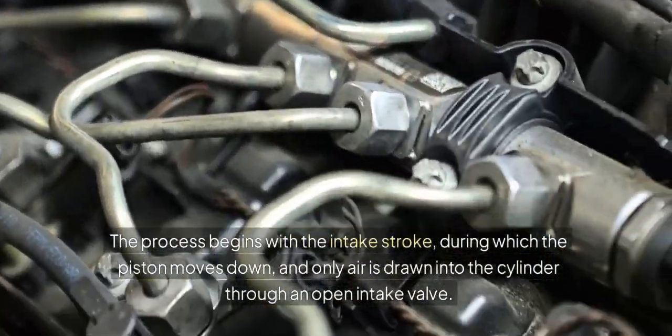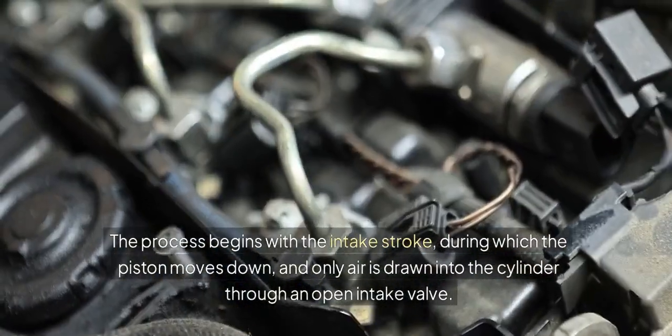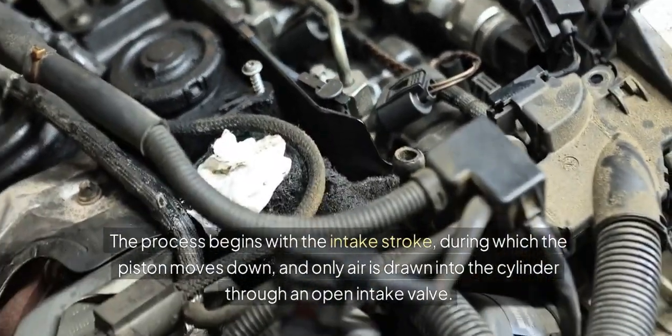The process begins with the intake stroke, during which the piston moves down, and only air is drawn into the cylinder through an open intake valve.